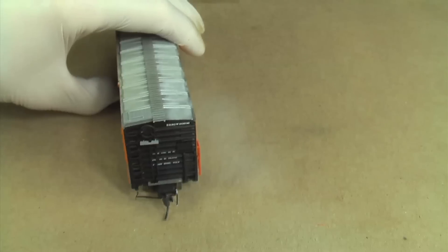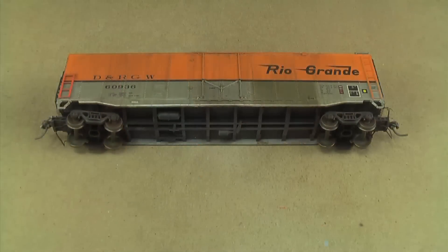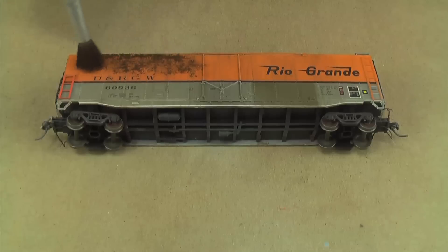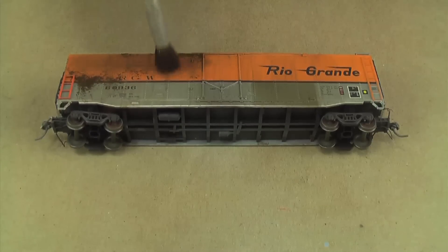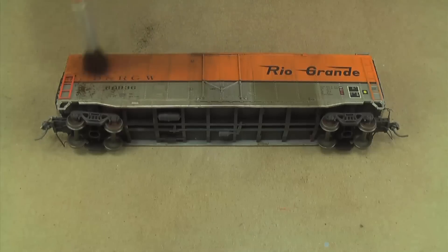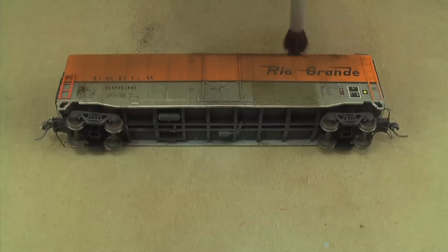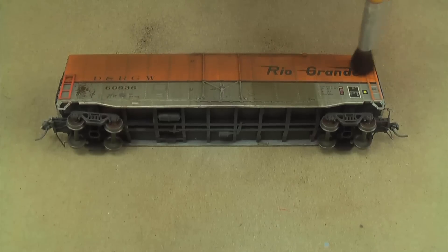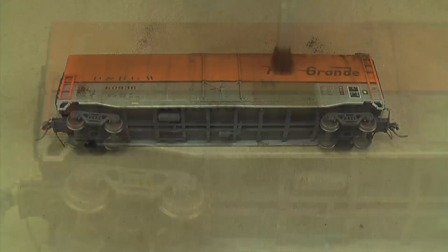Now I'm starting with some dark brown weathering powder applied with a big soft brush. I already put streaks on with the oil paint, but now I'm adding more discoloration with the powder to blend and tone down the streaking. You always have to remember: even if the real car is extremely dirty, it's sometimes better to weather the model a little less dirty, because on a layout it won't look the same as a full-size train out in the sun.